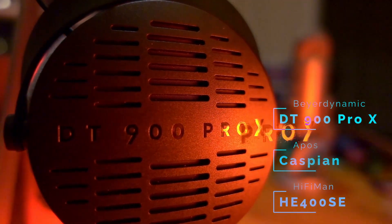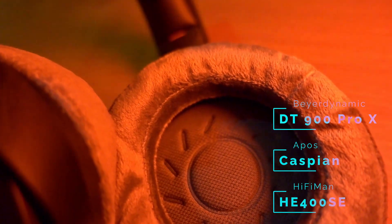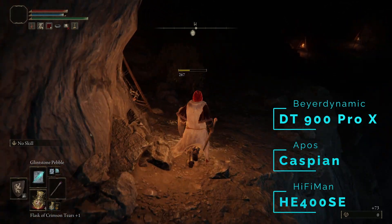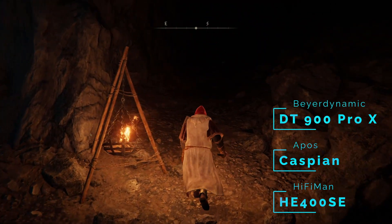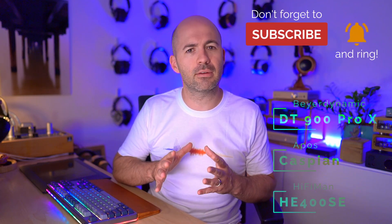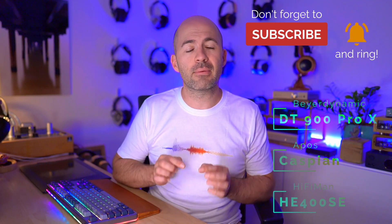Moving up the list takes us down in price to the Beyerdynamic DT900 Pro X for $299 US dollars. These absolutely blew my mind for the quality they delivered at their price. They did everything just right — a great sense of spatial information, spot-on tonality with rich mid-range, good dialogue, lots of detail on lift mechanisms and other environmental sounds, and crispness on death sounds and weapon strikes. They've also got good bass extension, so there's presence and rumble when you need it without being overly warm. I should mention that there are full reviews on the channel for every single headphone I'm talking about — links are down below.